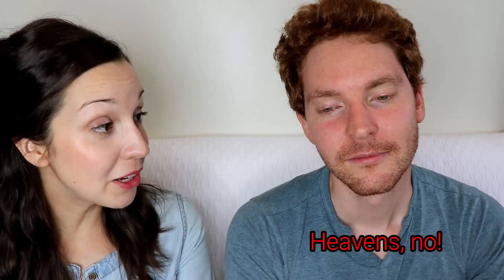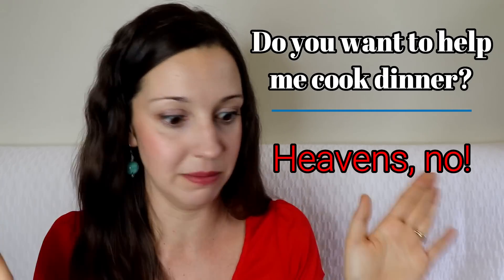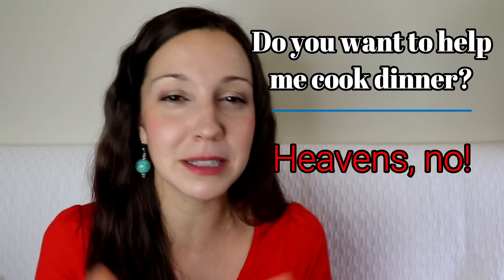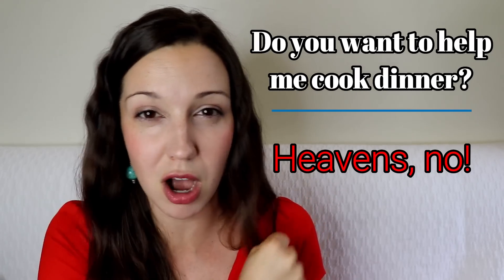'Do you want to help me cook dinner?' — 'Heavens no.' The next strong way to say no is a fun one. You can add any swear word you want here, or you can add a euphemism — a polite disguised swear word. So you might say 'Heavens no' or 'Goodness no.' If you want to add a swear word here, it's going to make it extra strong.